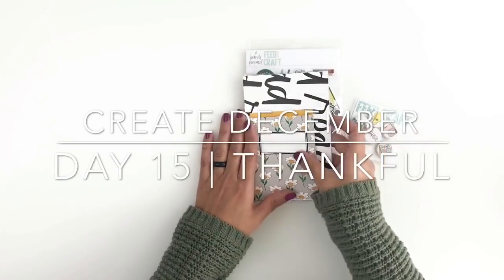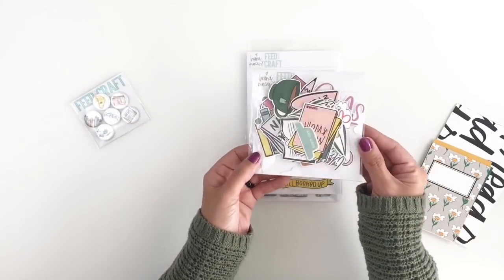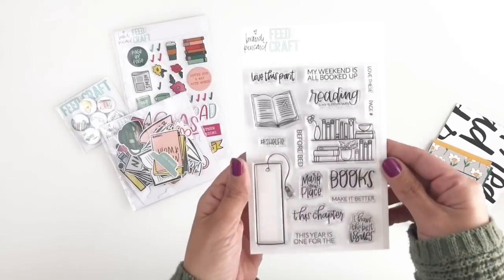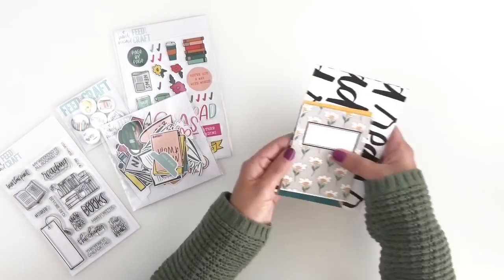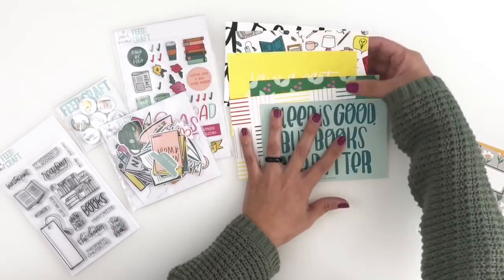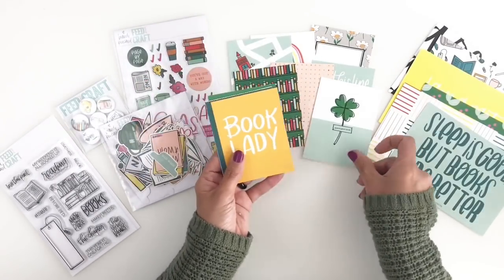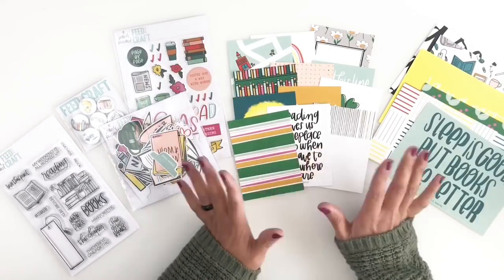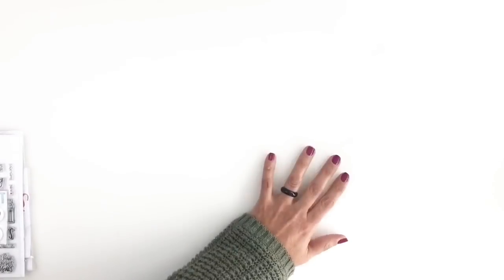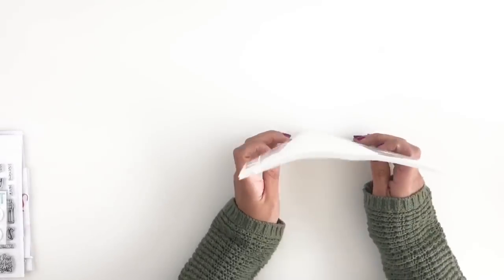Hi everyone, this is Heba from My Little Journal. Today we are at day 15 in the Create December challenge. I'm going to start my video by sharing this beautiful new kit from Feed Your Craft by Brandy Kincaid. It has flares, puffy stickers, die cuts, a beautiful stamp set, four by six cards, and three by four cards. The kit is called Mark Your Place - it's all about reading and books. The day 15 prompt is thankful, and I'm totally thankful for my books, so I'm going to use this kit to show my gratitude.